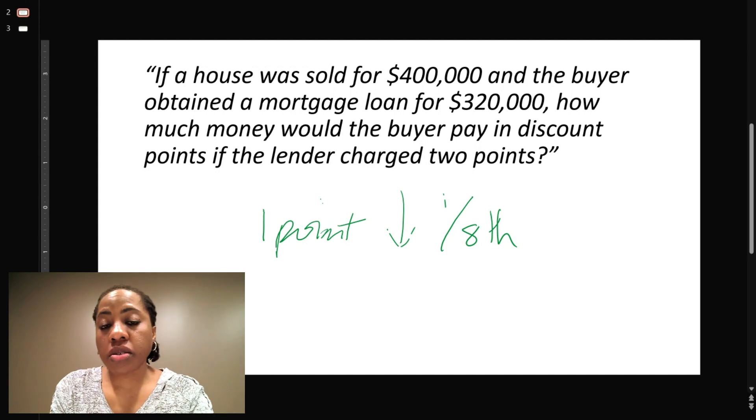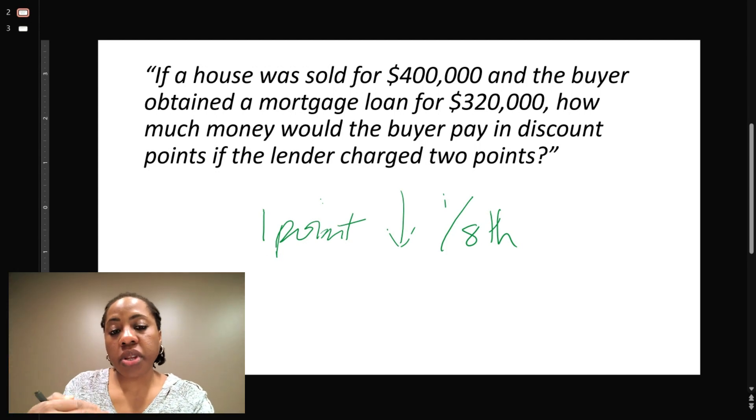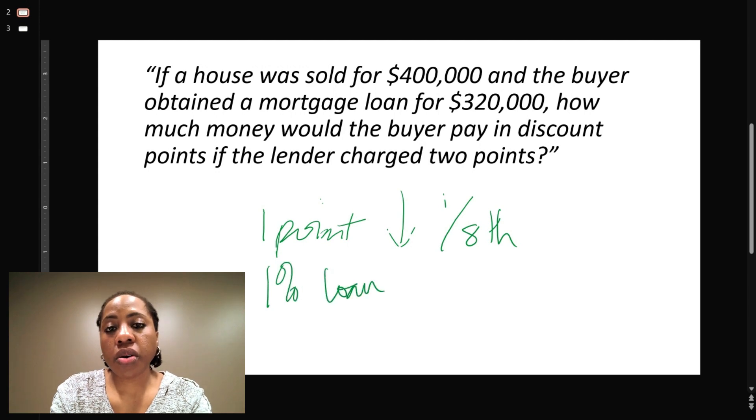In terms of dollars, how much are you going to pay to drop it down? You're going to pay one percent of the loan amount — one percent of the loan amount.